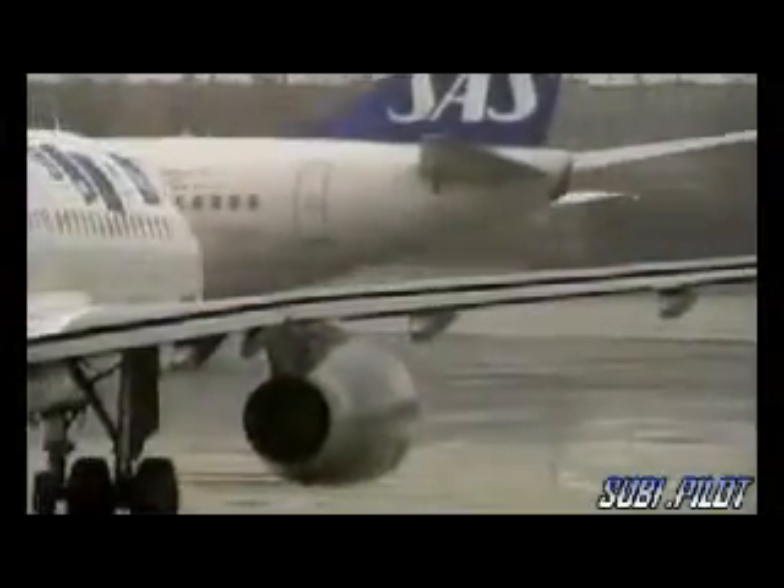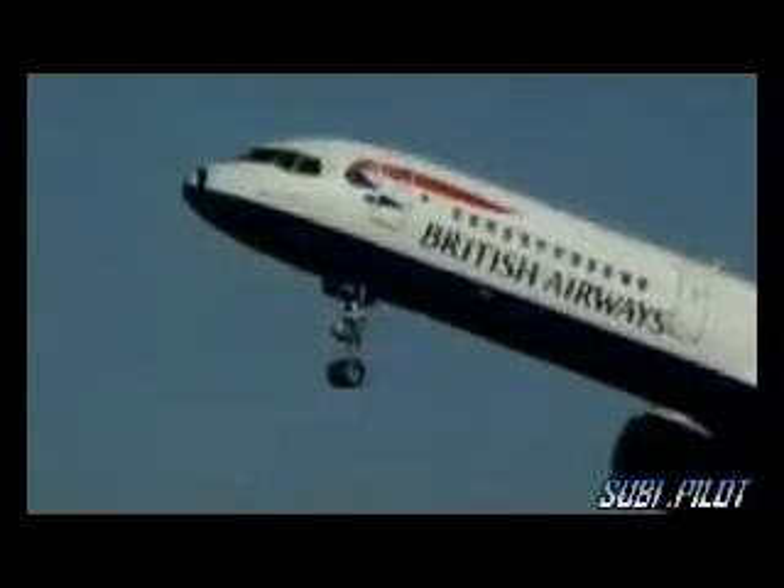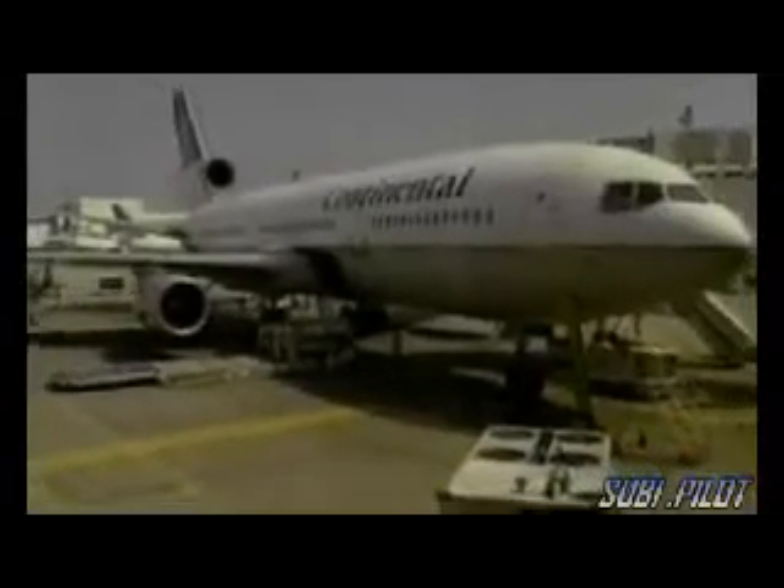Where did it come from? It takes five weeks of painstaking detective work, comparing it to the thousands of parts that make up aircraft. Then, a breakthrough: they discover the metal strip comes from the engine mounting of a DC-10. Flight logs from Paris reveal a Continental Airlines DC-10 took off five minutes before Concorde. They track the plane down to Houston, Texas, and incredibly find the engine has a missing part — the metal strip fitted 16 days earlier during maintenance on the DC-10.